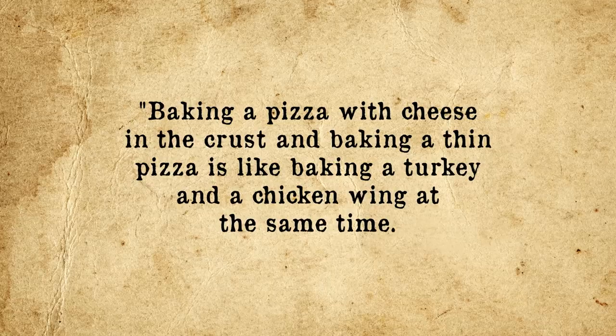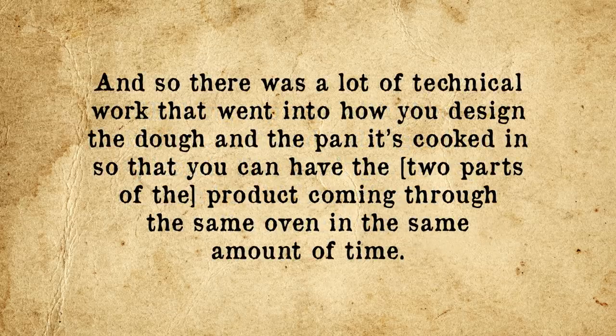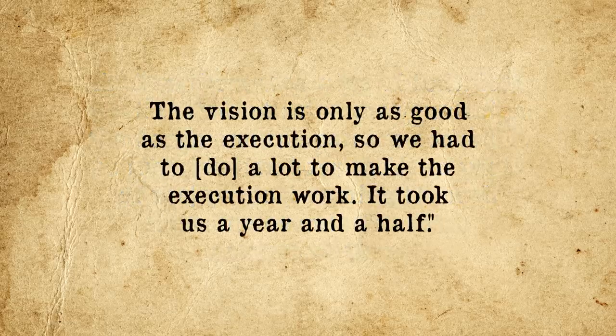Perhaps why it wasn't so obvious was the fact that the execution is surprisingly tricky. At first, you might think to add the cheese to the top of the crust itself — but this doesn't really distinguish the product from competitors and gets rid of the handle people use to hold the pizza. The obvious solution was to put the cheese inside the crust, but this too came with issues. In the first test run, the cooked cheese ended up turning out like a bike tire, though it tasted good. As Ryan elaborates: 'Baking a pizza with cheese in the crust and baking a thin pizza is like baking a turkey and a chicken wing at the same time.' It took a year and a half to make the execution work.